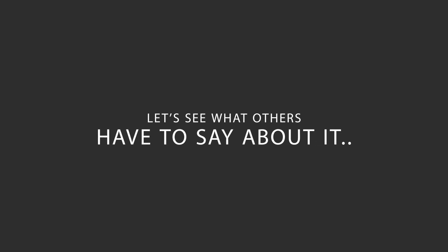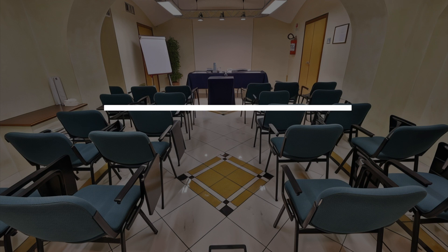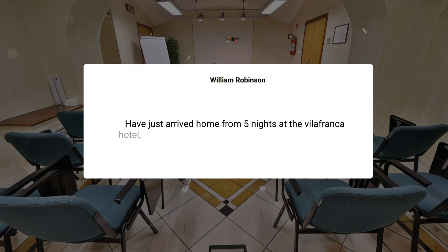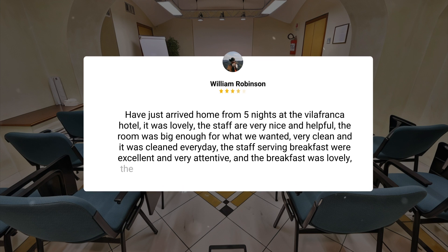Here's what other travelers have to say about this hotel. I have just arrived home from five nights at the Villafranca Hotel. It was lovely. The staff are very nice and helpful. The room was big enough for what we wanted. Very clean, and it was cleaned every day. The staff serving breakfast were excellent and very attentive, and the breakfast was lovely. The hotel is in a great location, close to the metro and all public transport.